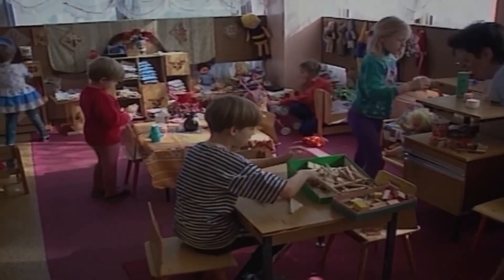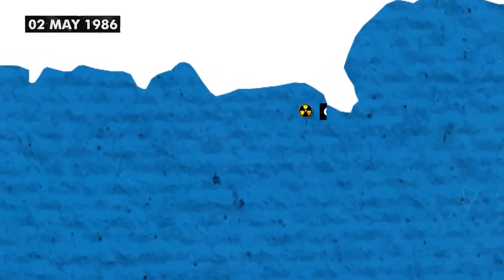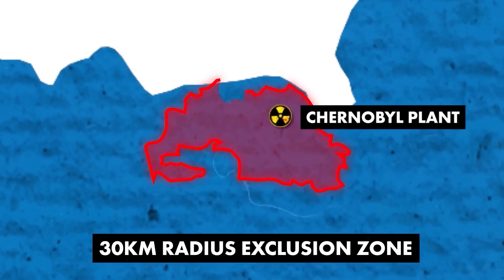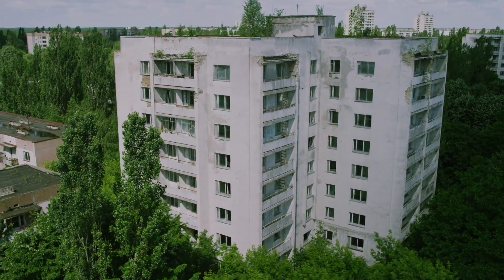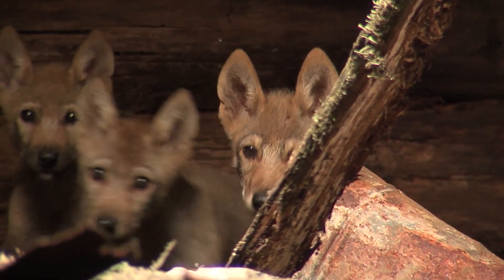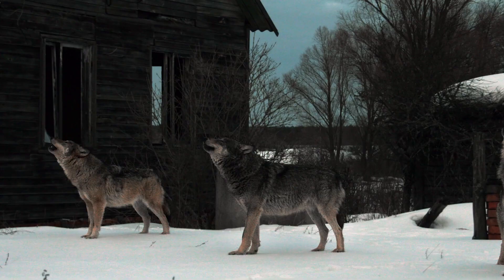The Chernobyl disaster had far-reaching impacts, not just on human health but also on the environment. The exclusion zone — a 30-kilometer radius around the plant — remains largely uninhabited. Surprisingly, this area has become a haven for wildlife. Without human interference, many animal species have returned and are thriving. Studies have shown that while some animals exhibit signs of radiation exposure, overall biodiversity has increased, making the area a unique, if unintended, nature reserve.